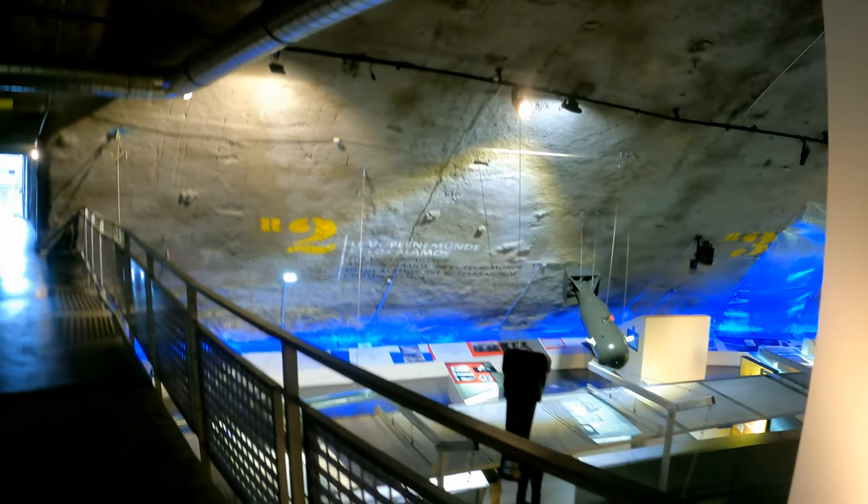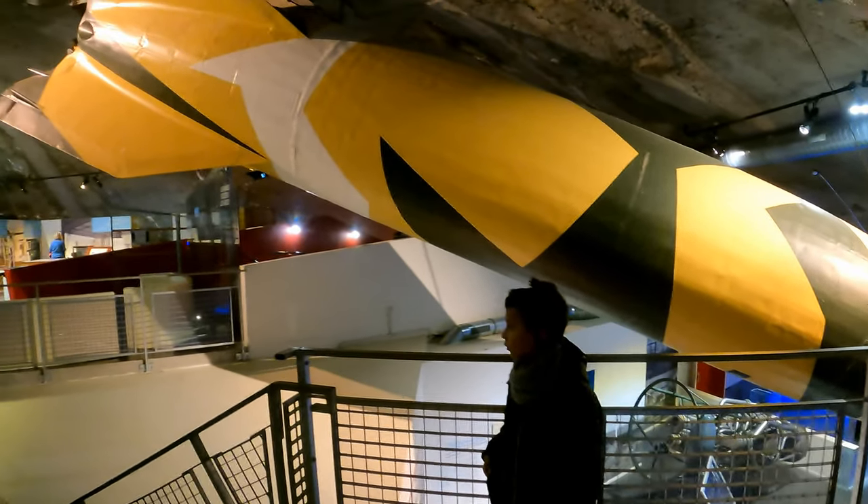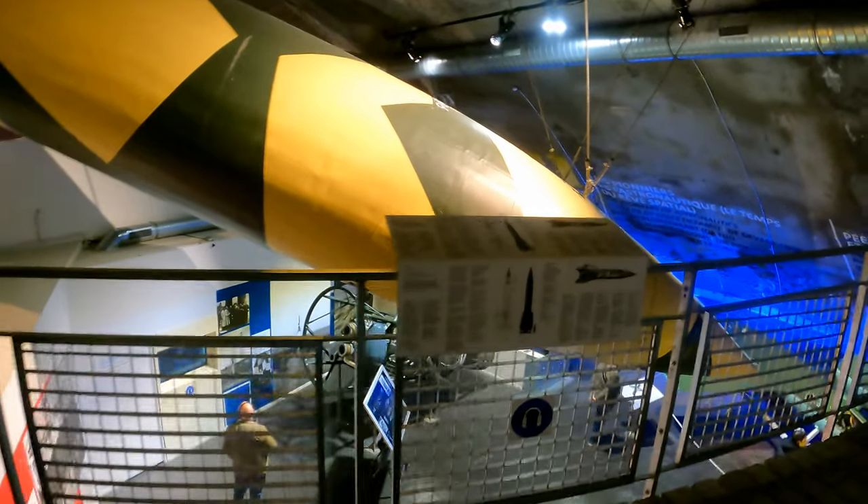There's a replica of the atomic bomb. This is why we came here — to see the V2 replica. There's an explanation here of how the rocket works. You can Google it too.